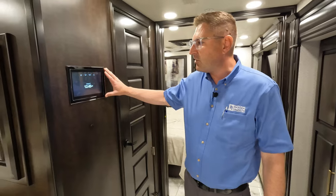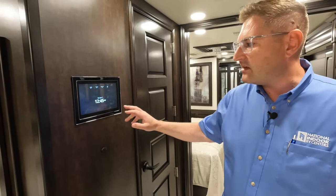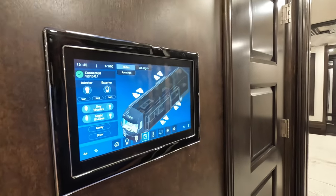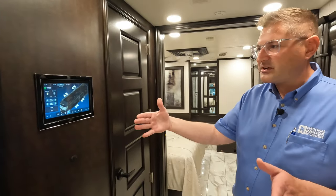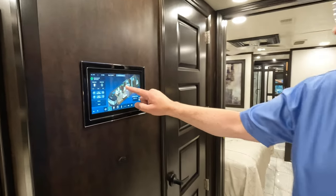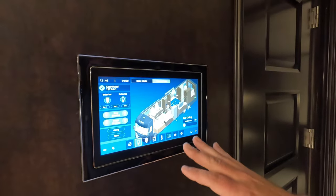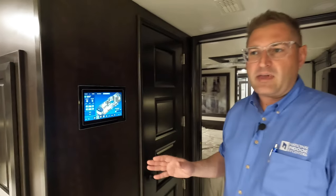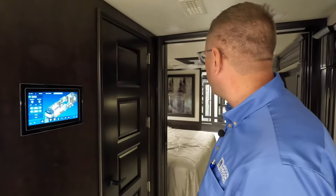This control panel will look familiar to Integra fans — it's been here for a long time, now upgraded with a black frame. You can control slide-outs, shades, and lights from here, and it gives individual control over each light or all at once. You can set mood lighting and save presets — for example, a movie-watching preset with just one or two accent lights. Being able to control everything from the cockpit or from this panel is a huge convenience.